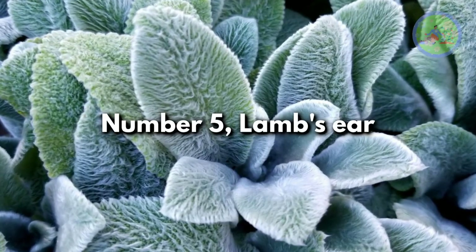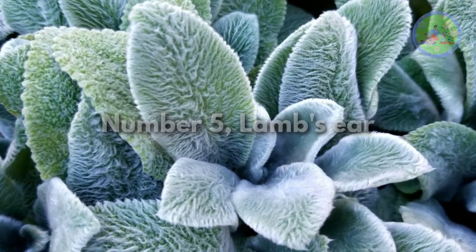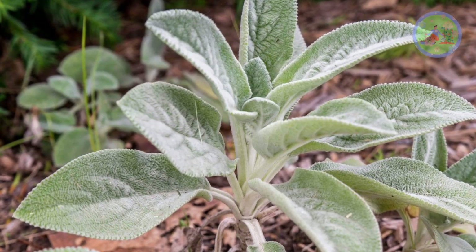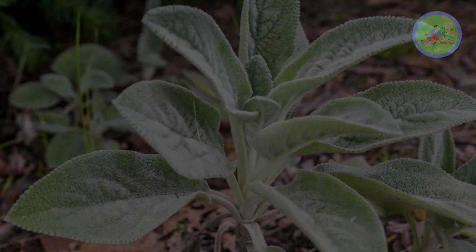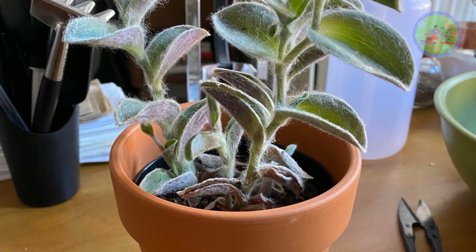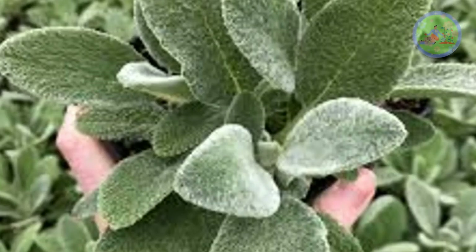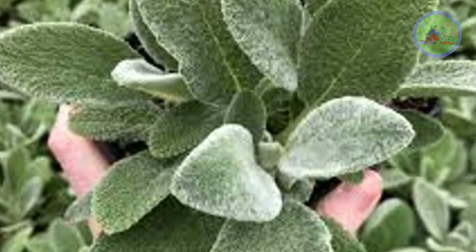Number 5: Lamb's Ear. It is grown outdoors but is a good indoor houseplant too. Its fuzzy textured leaves prefer lots of bright light. If your indoor space does not have bright windows, a grow light is a must. It does not need lots of water and is an easy-to-care-for plant.